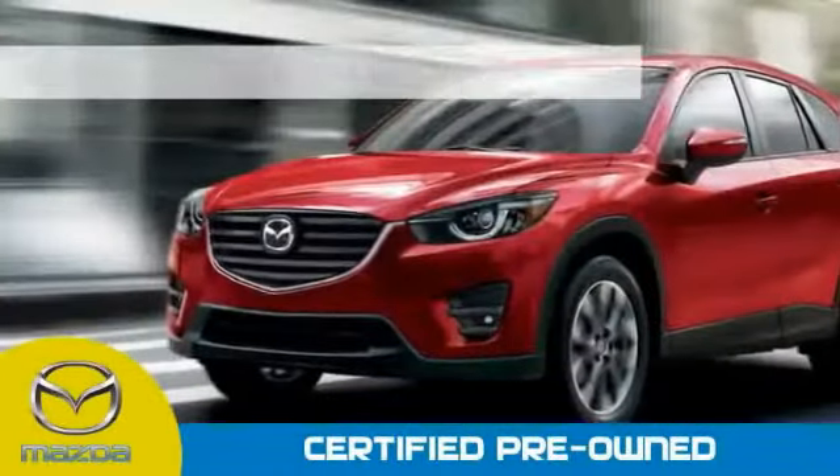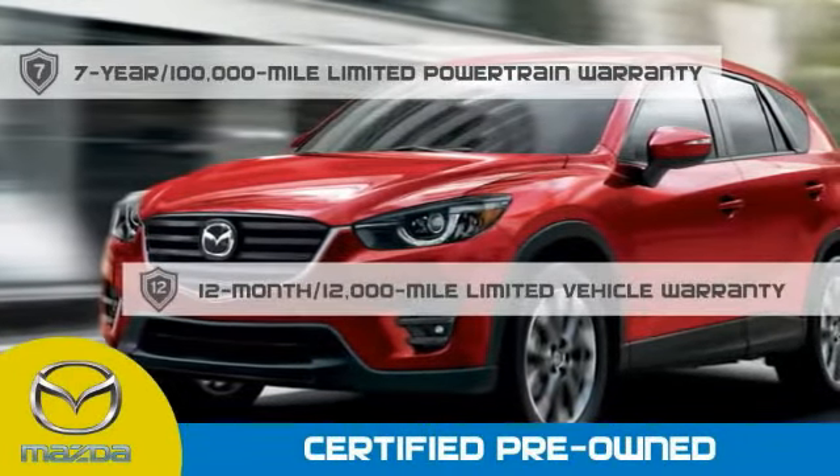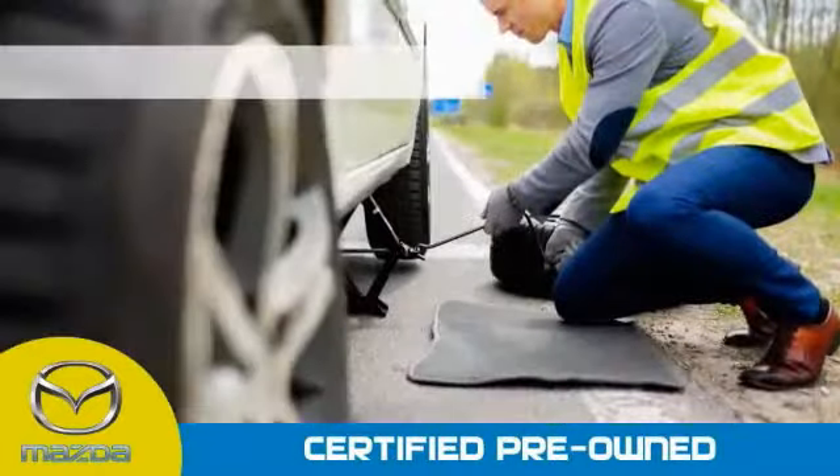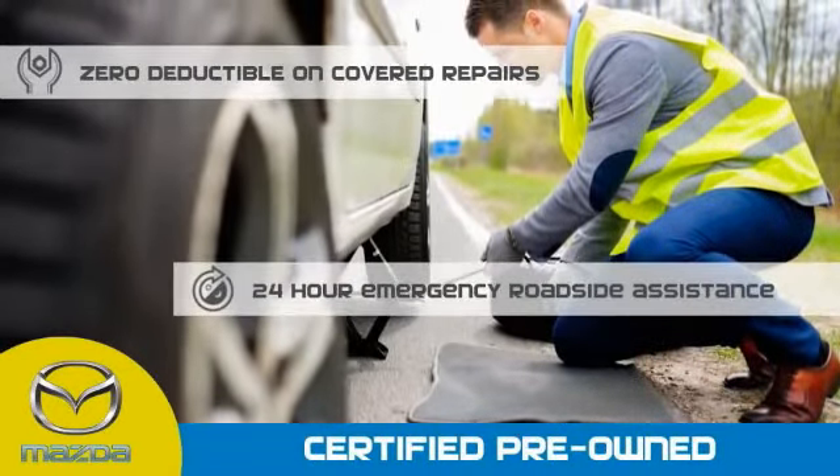Mazda Certified means that you have a 7-year, 100,000-mile powertrain warranty, a 12-month, 12,000-mile limited vehicle warranty, zero deductible on covered repairs, and 24-hour emergency roadside assistance.